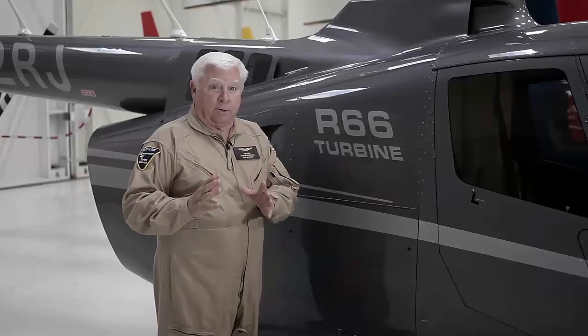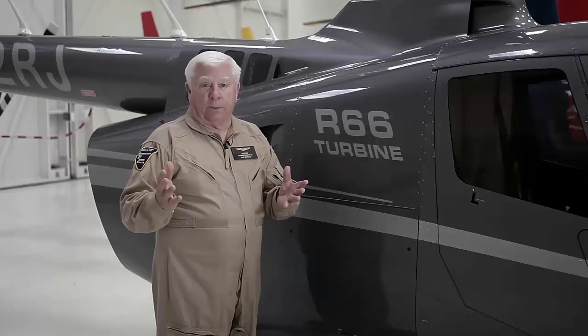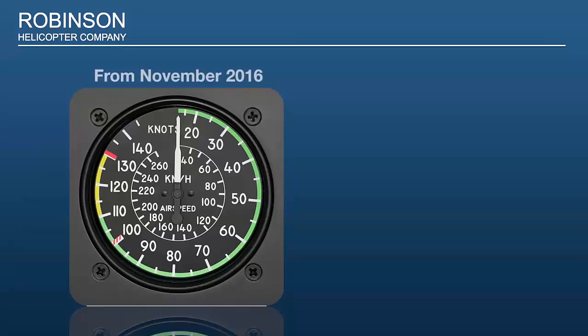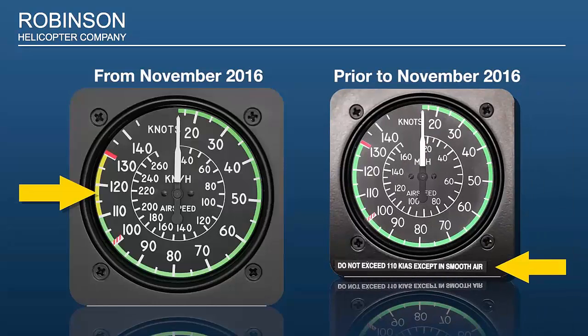In November 2016, Robinson issued a service bulletin for both the R44 and R66, which adds a yellow or precautionary arc on the airspeed indicators from 110 knots to Vne. Speeds above 110 knots are not recommended except in smooth air. For aircraft manufactured prior to November 2016, a placard stating 'do not exceed 110 knots except in smooth air' should be placed below the airspeed indicator.